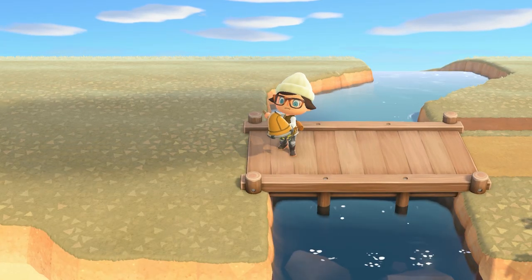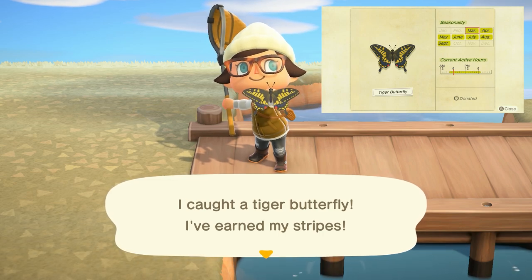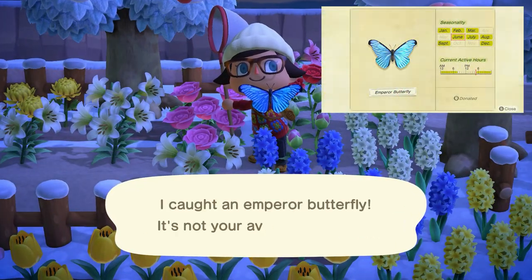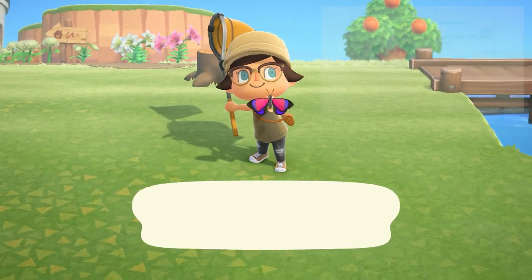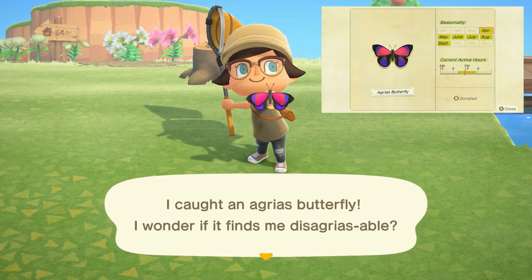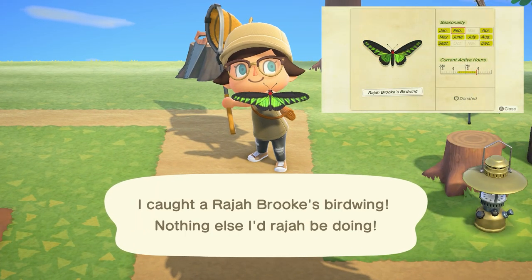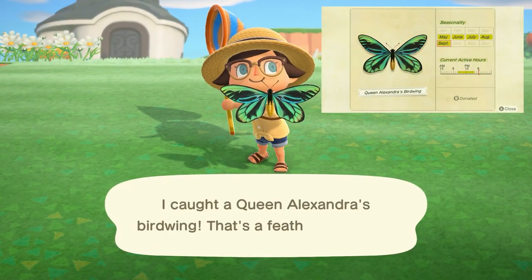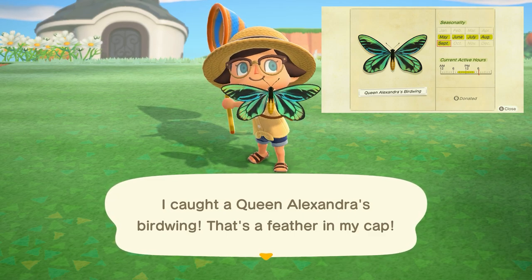Leaving at the end of September is the tiger butterfly, flying around your island from 4 a.m. to 7 p.m. and sells for 240 bells. The emperor butterfly flies from 5 p.m. to 8 a.m. and sells for 4,000 bells. The agrius convolvuli butterfly flies from 8 a.m. to 5 p.m. and sells for 3,000 bells. The raja brooke's birdwing butterfly flies from 8 a.m. to 5 p.m. and sells for 250 bells. The queen alexandra's birdwing butterfly flies from 8 a.m. to 4 p.m. and sells for 4,000 bells.